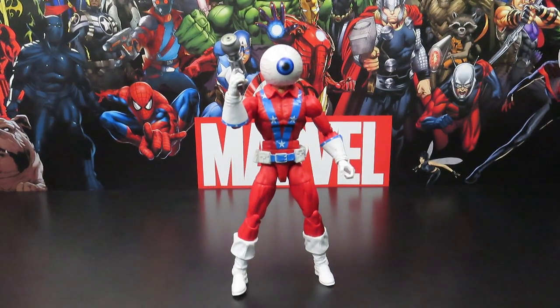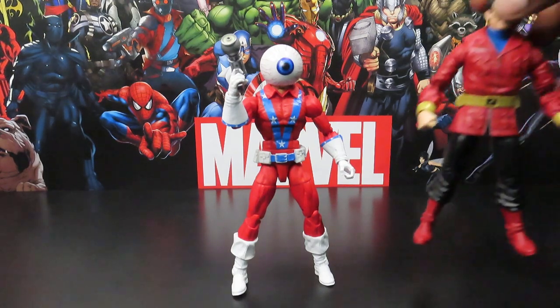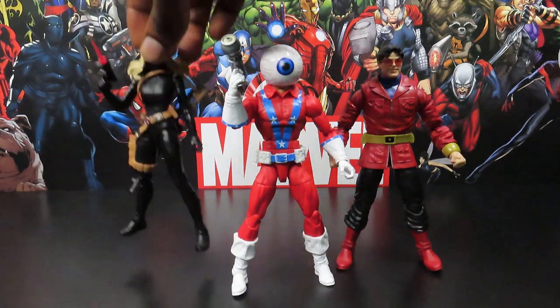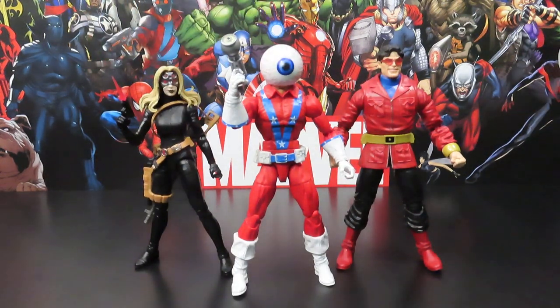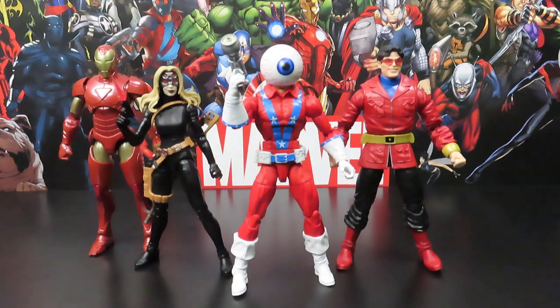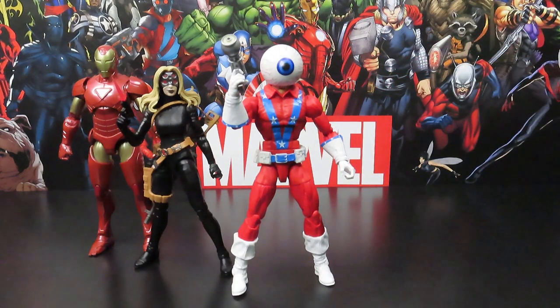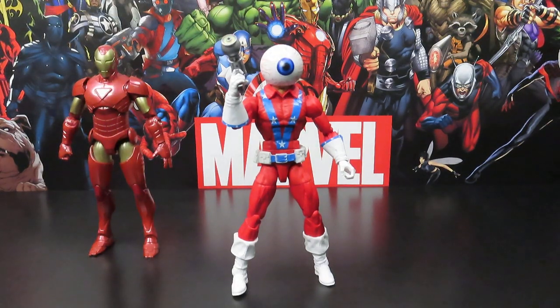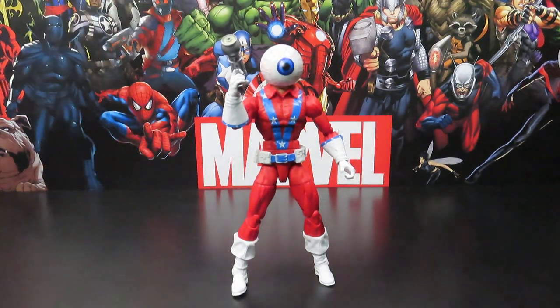Let's go ahead and compare with the other figures I've reviewed from this wave already: Wonder Man, Yelena Belova, and the Extremis armor Iron Man. So far, not looking like a bad set. I definitely appreciate the lineup. I like it when they do a random mashup of characters for a build-a-figure line, but I also don't mind when they do a concentrated line of figures all related to one build-a-figure.